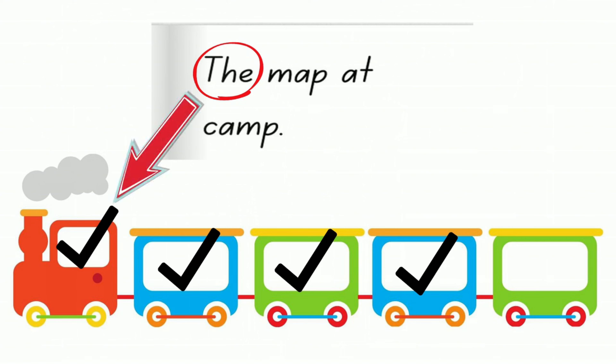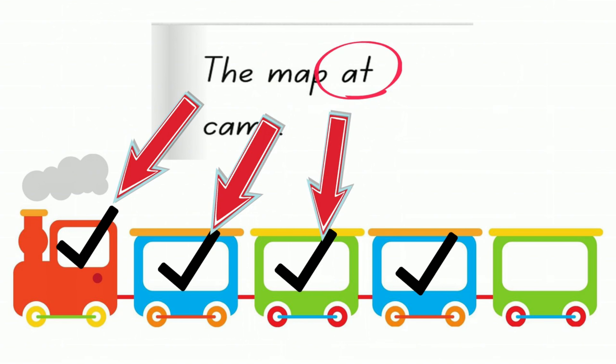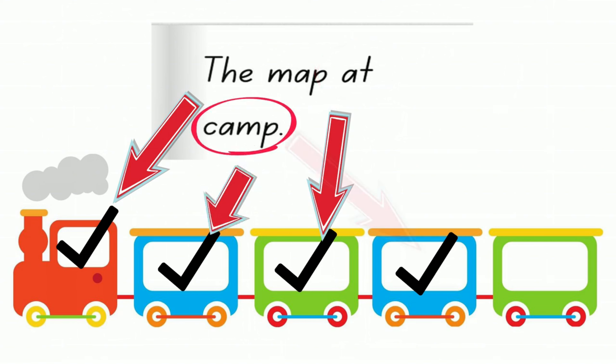So each word matches up with a tick on the train. The is the first word. Map is the second word. At is the third word. And camp on the bottom is the last word.